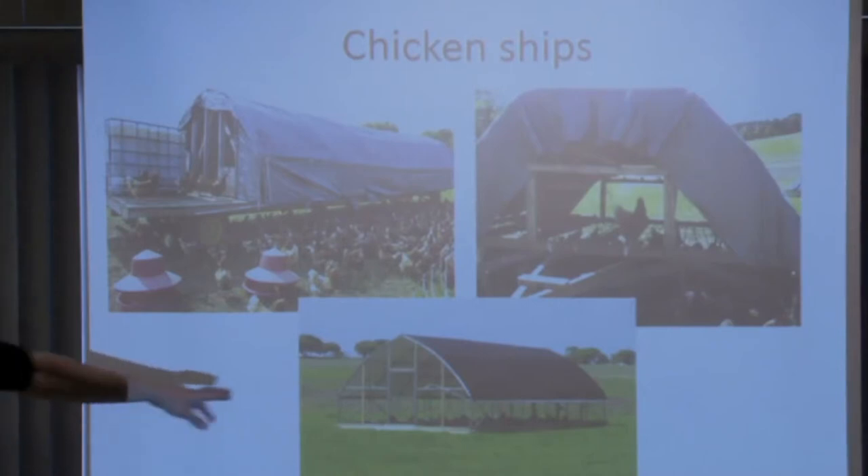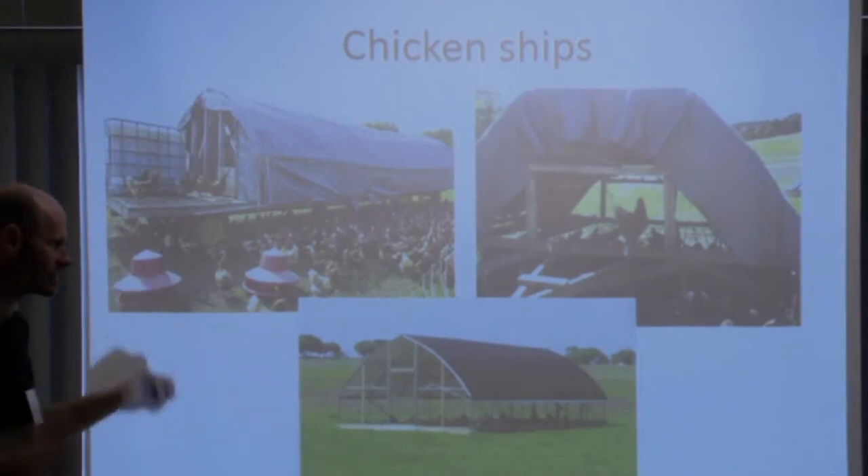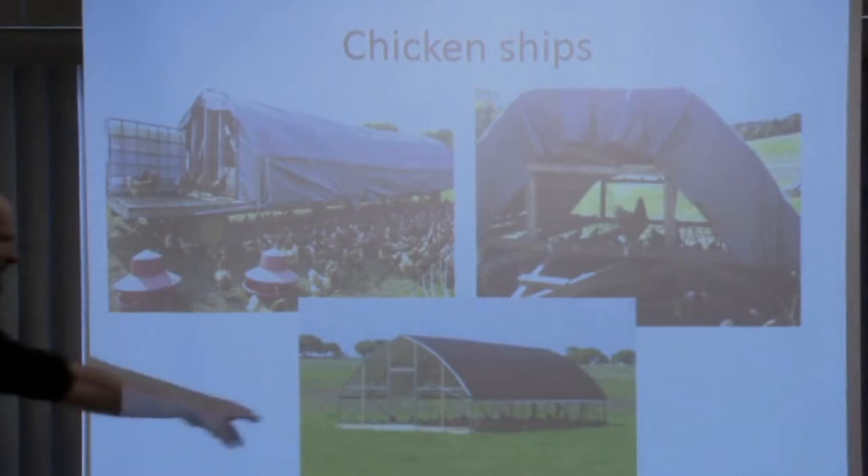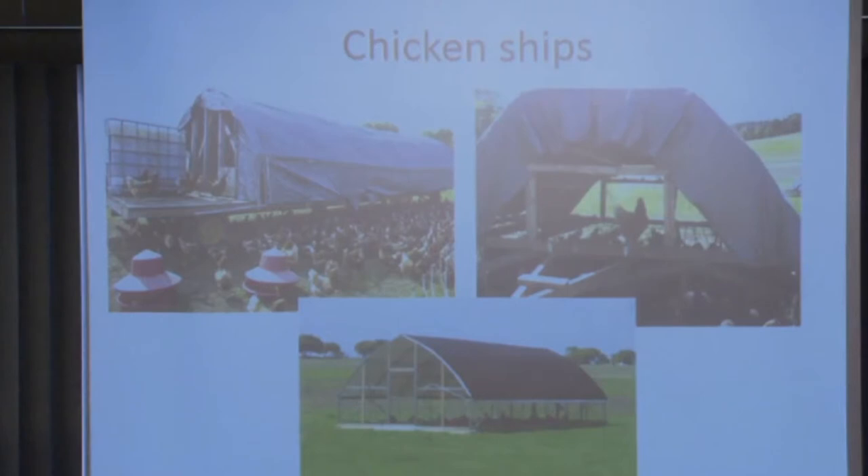This is sort of where the pastured industry seems to be going — enclosed structures moved every day on skids, recommended for two or three hundred birds. They're being sold by three or four farms around the country. I'll probably stay away from them because they keep birds confined on pasture — though there seems to be plenty of space. They eliminate predator problems but they're expensive. The movable trailer approach is much cheaper and you can build them with what you have on the farm.